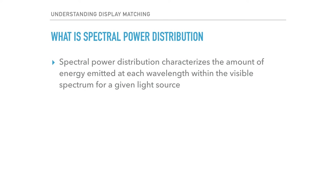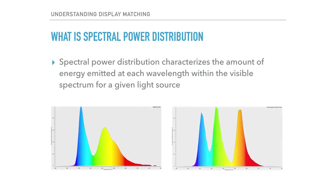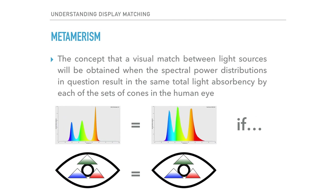Even among similarly named display technologies, variations can exist. For example, here are two types of OLED displays. Despite the similar name, you can see that the WRGB OLED on the left has a drastically different spectral distribution than the RGB top emission OLED on the right. So as mentioned, calibrating two displays with the same or similar spectral power distributions to match one another is not difficult. But how can we expect to achieve a match if the spectral distributions between two displays are so drastically different?